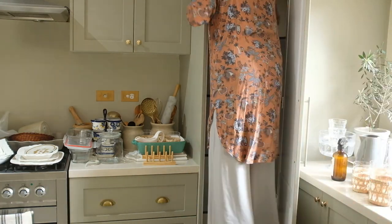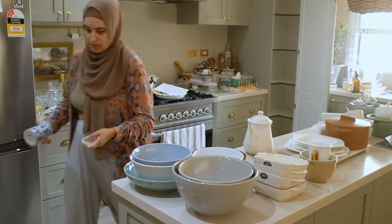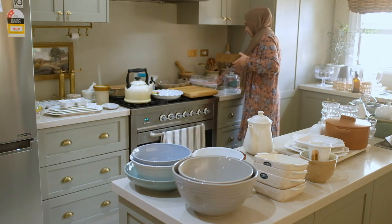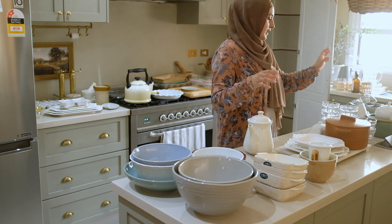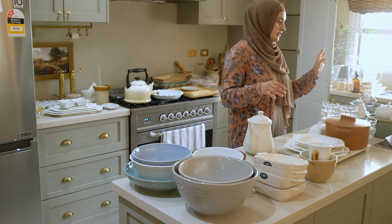Okay, so the shelves have been cleaned and while they're drying I'm going to start on the sorting process and then pretty much start putting things back and making a home for everything. I've made some piles — things to keep, things to ask family about, and things to donate.